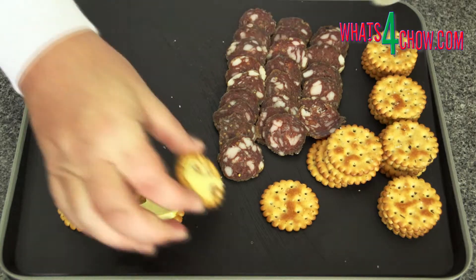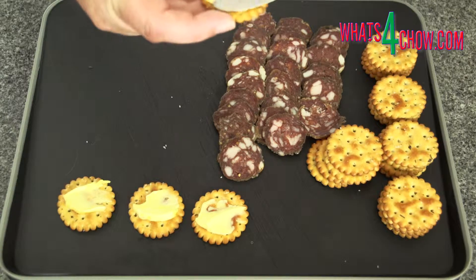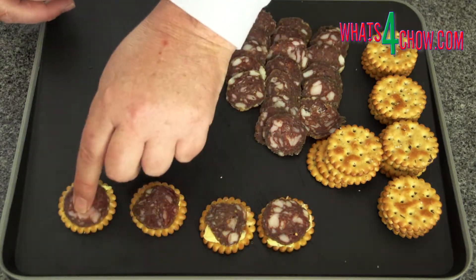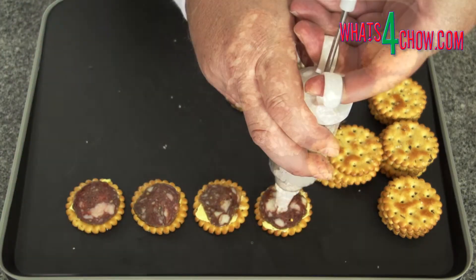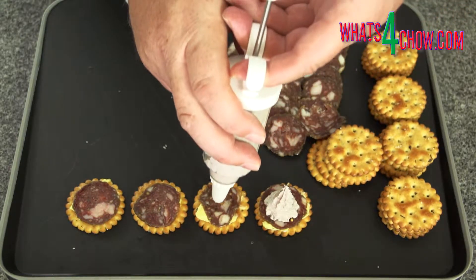To assemble the crackers, give each cracker a generous smear of butter — this will cement the salami in place. Top each of the crackers with a slice of salami. Using your piping gun, top the salami with a decorative squeeze of the creamed feta.